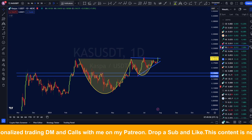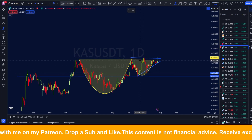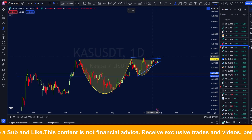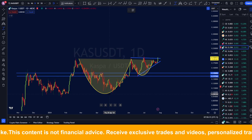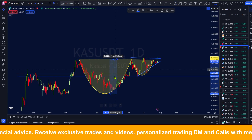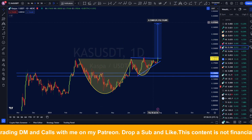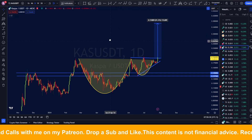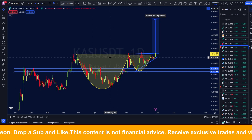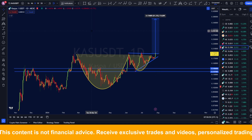The way to measure the technical price target for the cup and handle: if you want to be conservative, you measure the depth of the handle to the point of breakout, which is similar to the symmetrical triangle target. But if you want to be bullish, you measure the depth of the full cup — from the very bottom where Casper set its low to the point of breakout. That gives us a pump of around 91%, taking the Casper price to something like 37 cents in the immediate short term.